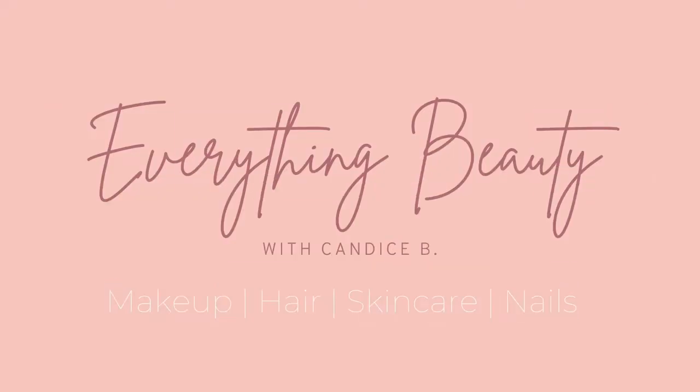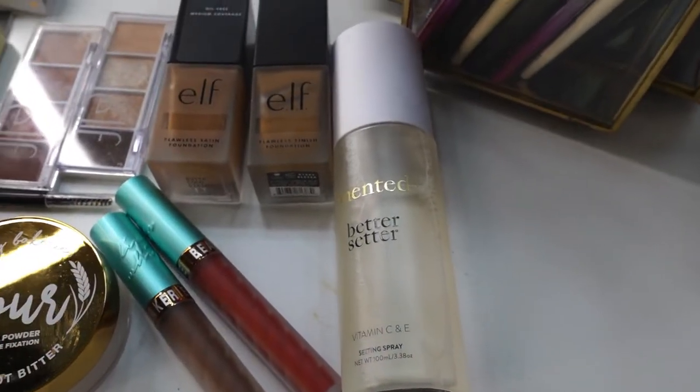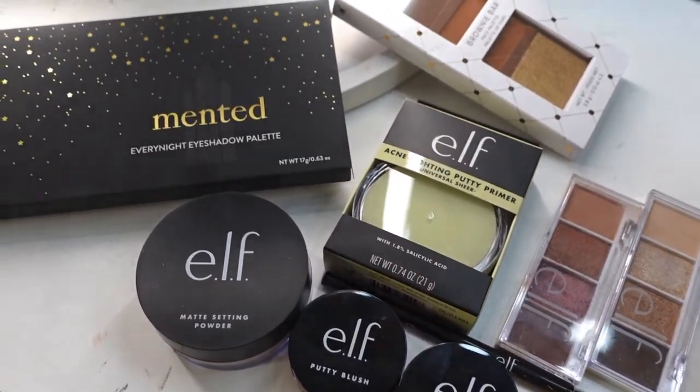Hey y'all, welcome back to my channel, welcome back to another video. My name is Candice and this is Everything Beauty with Candice B. I recently just did a mini shopping spree beauty haul and I got a bunch of new makeup that I want to try out with you guys on screen, so just sit back and relax.